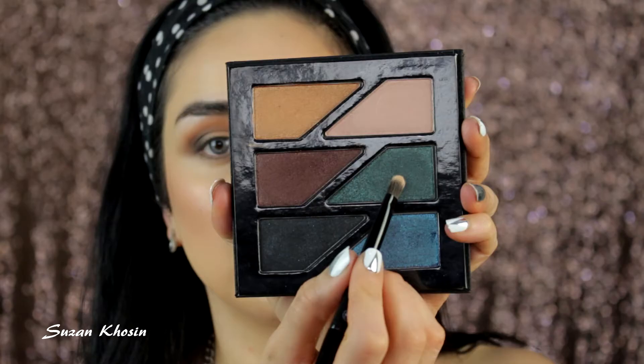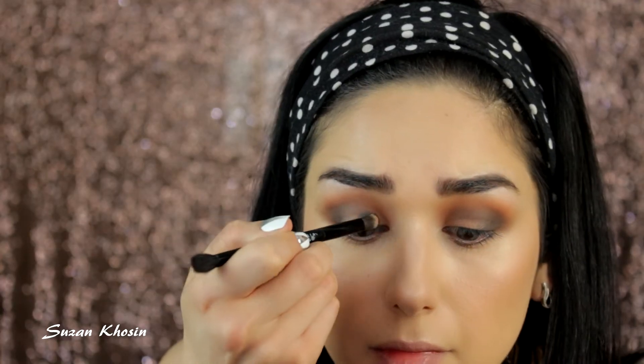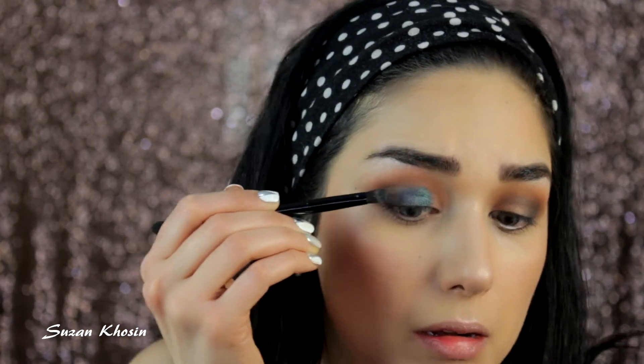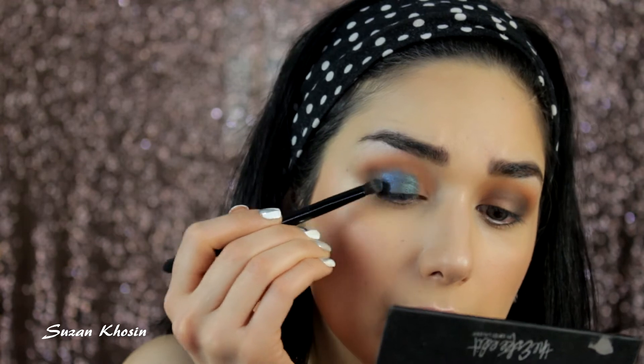I'm applying a glitter glue by Too Faced. Now I'm using the 3D palette by Estée Edit — I'm taking the green and applying it in the inner corner, then taking the blue shade and applying it between the black and the green. I'm then packing the green again.